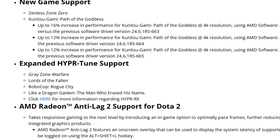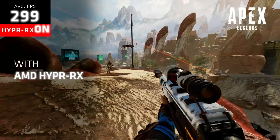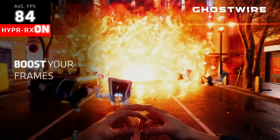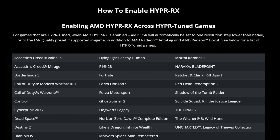We also have expanded HyperTuned support with Gray Zone Warfare, Lords of the Fallen, RoboCop, Rogue City, and Like a Dragon Gaiden: The Man Who Erased His Name. HyperTuned games are games where HyperRX is fine-tuned to work — with Radeon Anti-Lag, Radeon Boost, AFMF fluid motion frames, and other technologies simultaneously. If a game already has FSR enabled, it will automatically use FSR in-game instead of Radeon Super Resolution, which only uses the FSR 1.0 spatial upscaling algorithm.